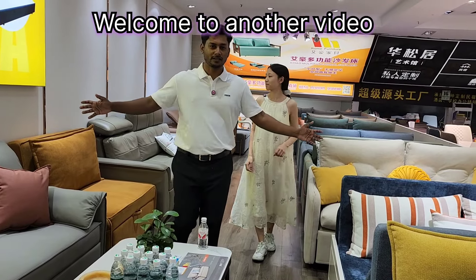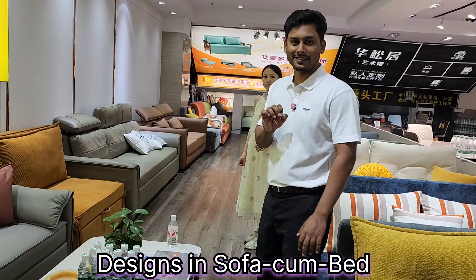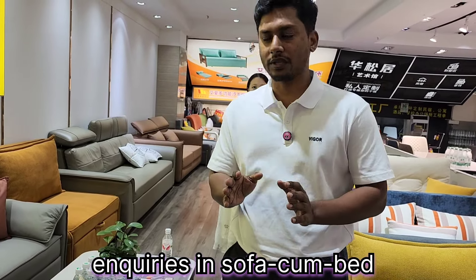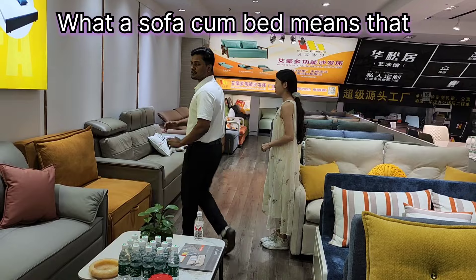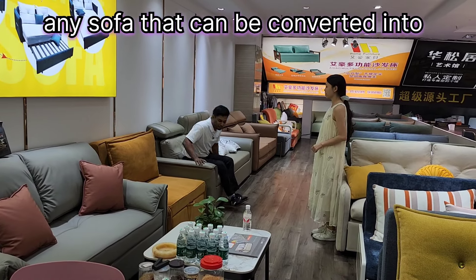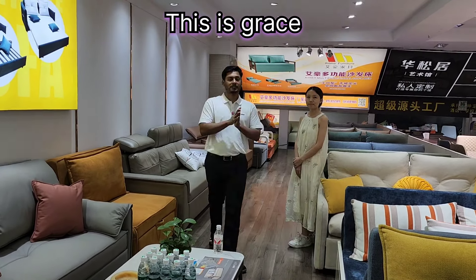Hello everyone, welcome to another video. In this video I am going to show you some of the most modern designs in sofa cum bed. From India I get a lot of inquiries about sofa cum bed — what it means is that any sofa that can be converted into a complete bed set is called a sofa cum bed.